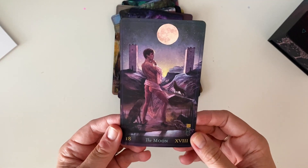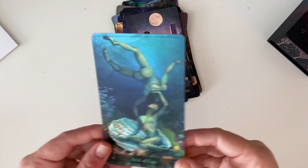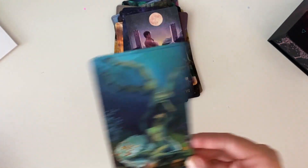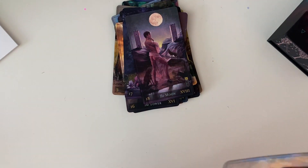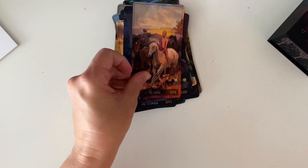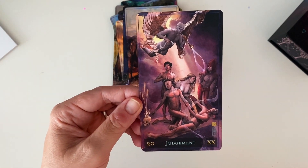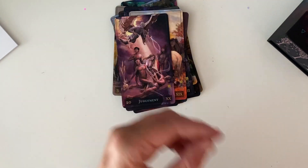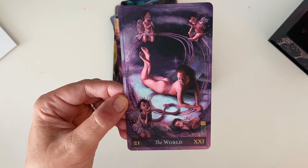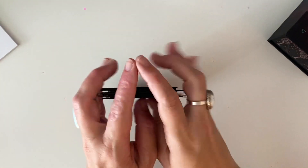The Moon — it is so rich in detail. It's very Rider-Waite-Smith inspired but it's just, oh. The Sun. Judgment — so beautiful. And then the World. Little cherubs, so beautiful. Okay, so that's the major arcana.